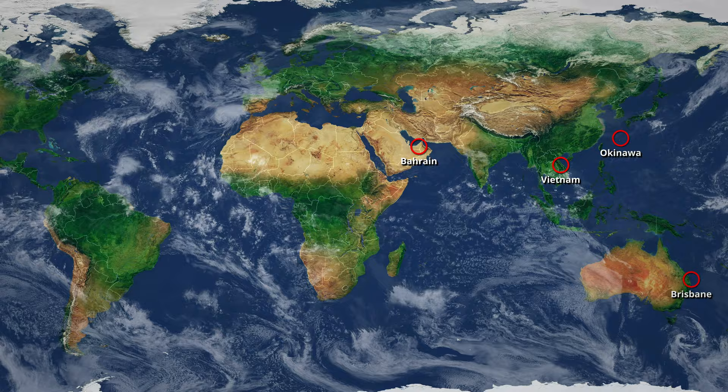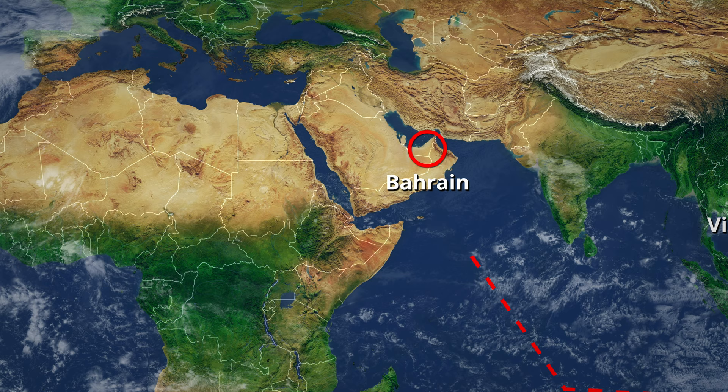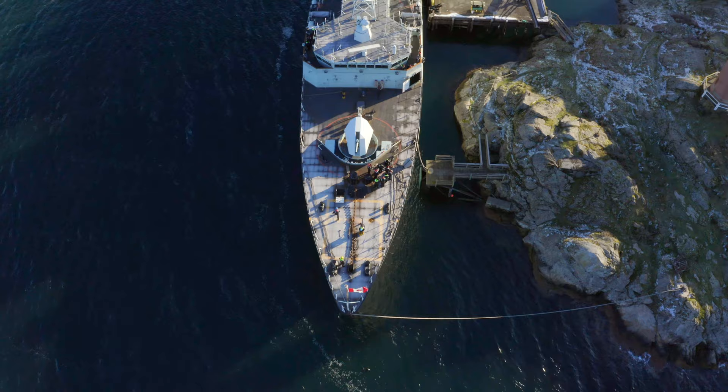Regina has a seven-month mission ahead. We are starting Op Projection, going into the Indo-Asian Pacific region. We're then going into another mission called Operation Artemis, which is in the Middle East, where we have a Canadian staff in Bahrain working under combined maritime force. That will be mainly a counter-narcotic, counter-terrorism mission before we come back through Op Projection through the Indo-Asian Pacific on our way home. So a seven-month trip with two major missions, two major operations that we're a part of.